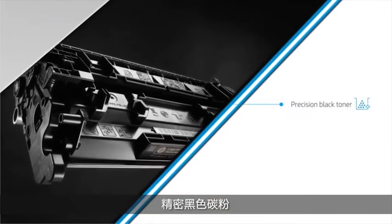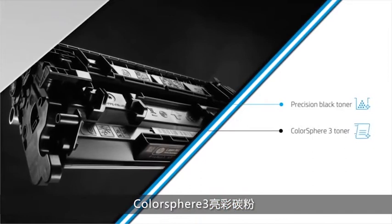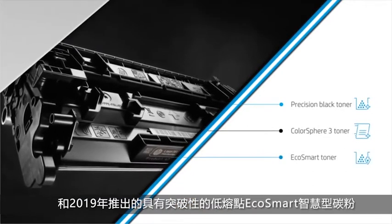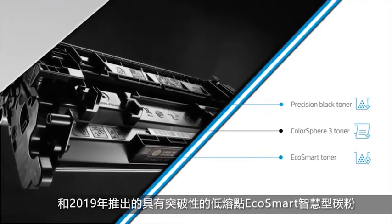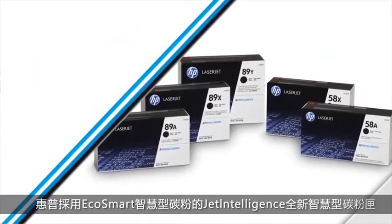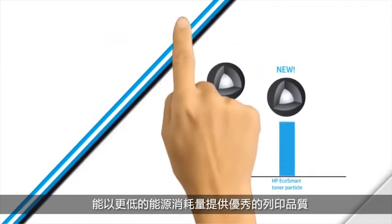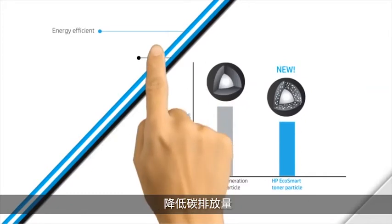The HP Jet Intelligence toner family now includes three types of toner: precision black toner, Color Sphere 3 toner, and the groundbreaking low-melt Eco Smart toner, introducing in 2019. HP Jet Intelligence cartridges with Eco Smart toner are designed to deliver premium quality pages with less energy.